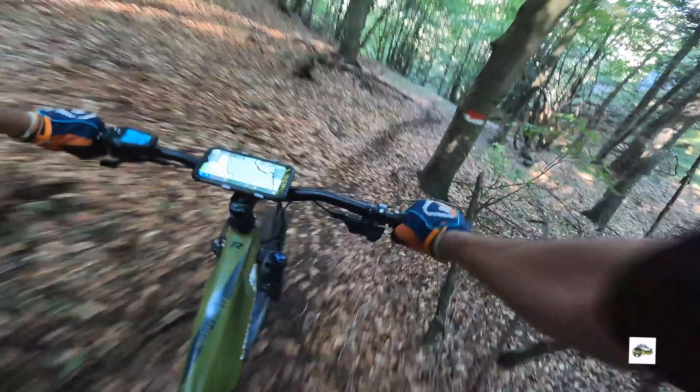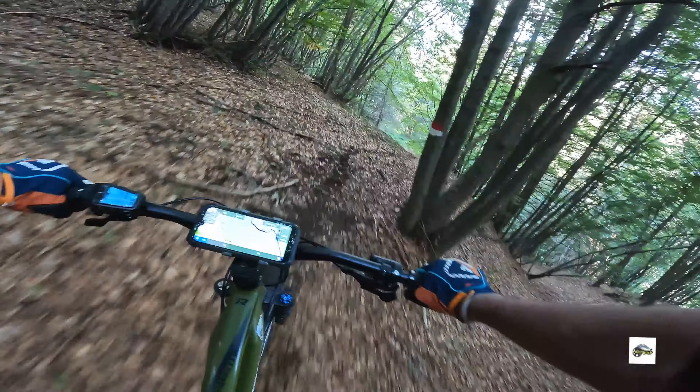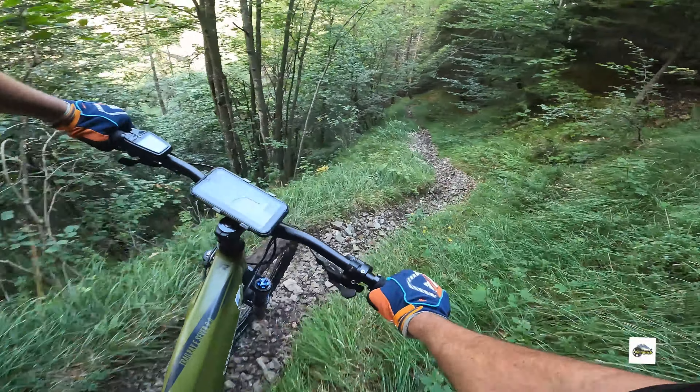Look at the sottoboschino — beautiful! Now we have to take on the terrain as it goes into the sottobosco. Look at that, it is narrowing at this point, it becomes slightly more wild. Now it's slightly more dry and still spectacular.